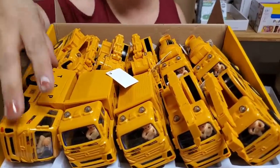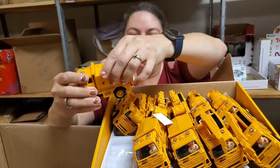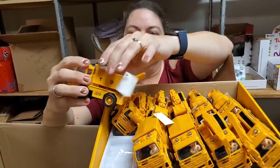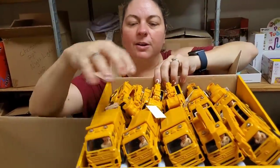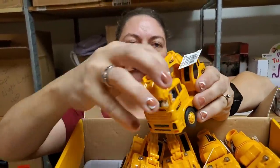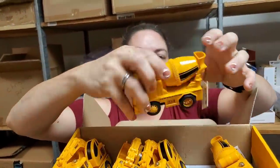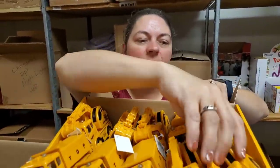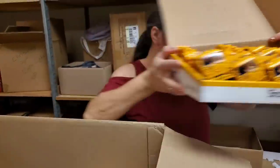Look at that — a bunch of different trucks. We got a whole bunch of different kinds of trucks. Dump truck, and then we got cranes. Neat. We got cement mixers. They're plastic — just a neat little truck. Cool trucks. Got a little guy inside.